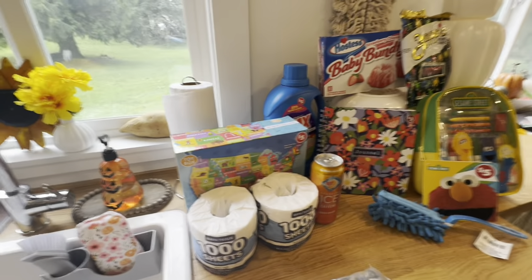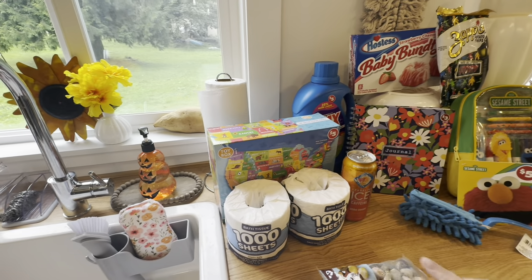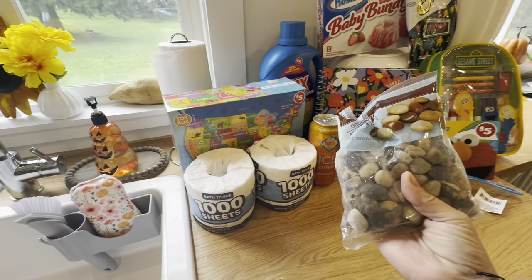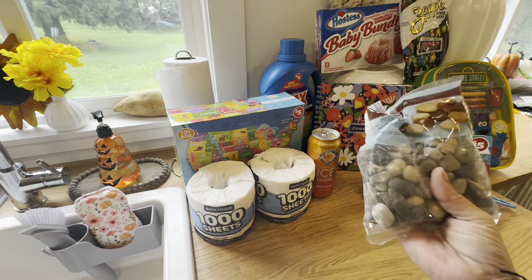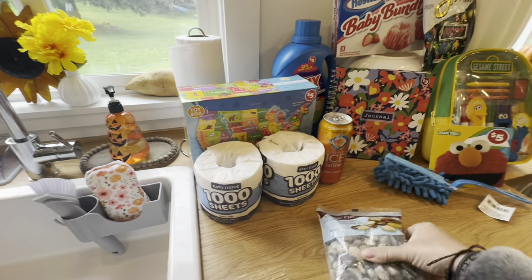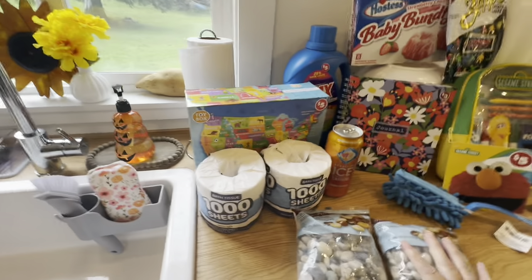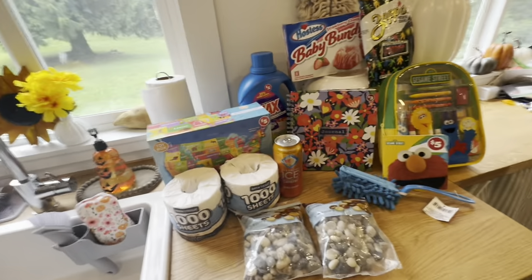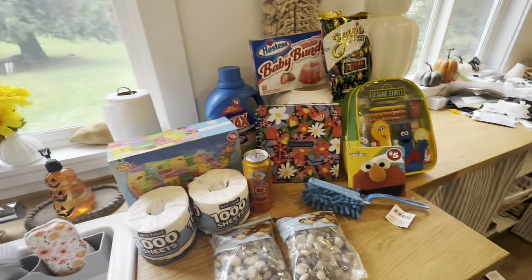Outside in some of my little planters I have dirt with solar lanterns coming out of it and rocks at the top — it makes it look like a finished product. I needed to get three more rocks and I'm glad I did because it's kind of moving out of that season. I got my third one too.